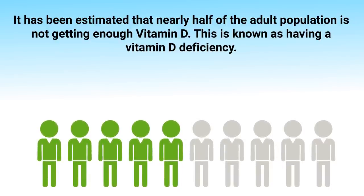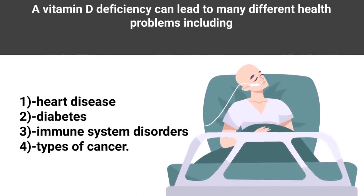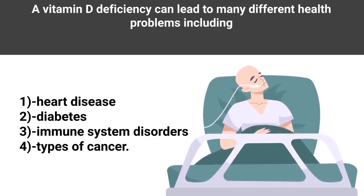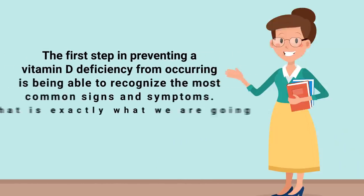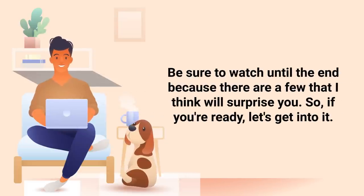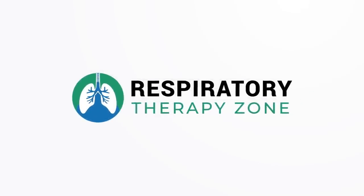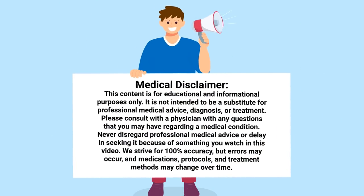This is known as having a vitamin D deficiency, and to make matters worse, over time a vitamin D deficiency can lead to many different health problems including heart disease, diabetes, immune system disorders, and even types of cancer. The first step in preventing a vitamin D deficiency is being able to recognize the most common signs and symptoms, which is exactly what we are going to talk about in this video. Be sure to watch until the end because there are a few that might surprise you.